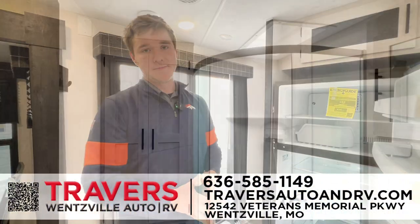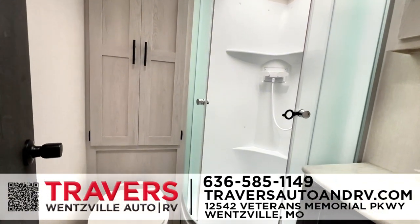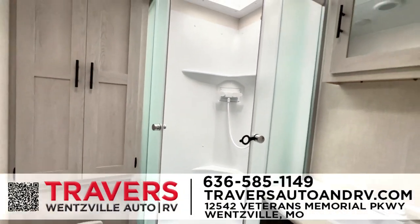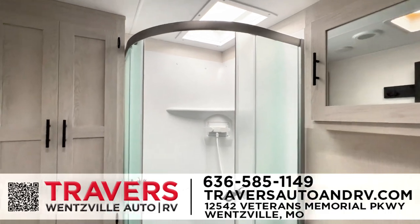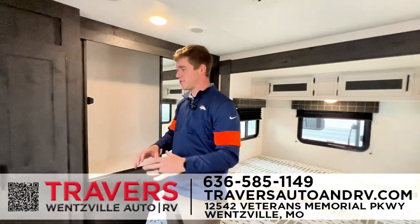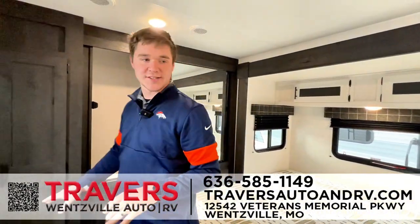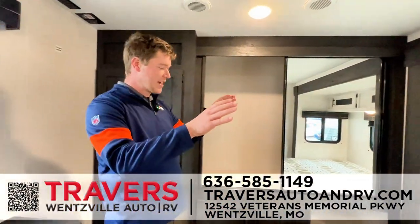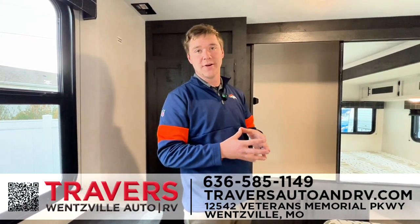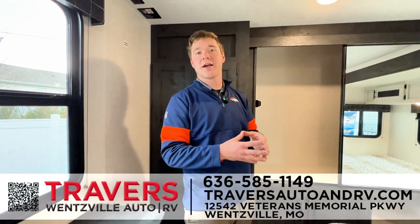Here's the bigger bathroom — plenty of storage, glass door shower, toilet with plenty of room, sink, and medicine cabinet for extra storage. Working back to the bedroom — a more residential-style bedroom with massive storage and a full closet. You've got your king-size bed with storage across the top and down below. Check this one out and any of our other 300 campers on the ground at Travers Wentzville, or stop by at 70 and A and check them out for yourself.